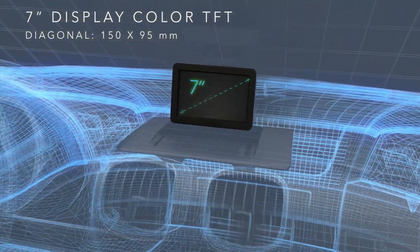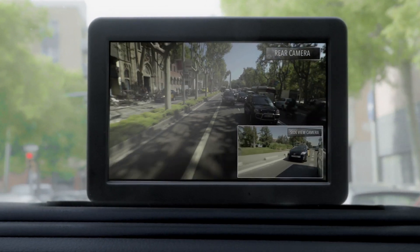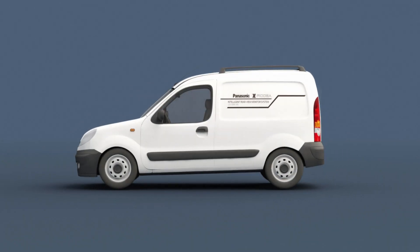In the cabin, a display firmly installed on the dashboard allows the driver to adapt his view angle to meet any need at any time. The system is designed to be controlled while keeping both hands on the steering wheel, and can be adapted to any kind of commercial vehicle.